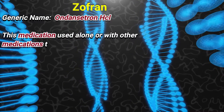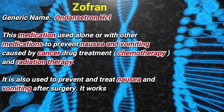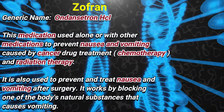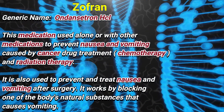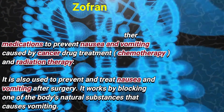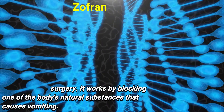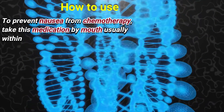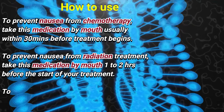This medication is used alone or with other medications to prevent nausea and vomiting caused by cancer drug treatment, chemotherapy, and radiation therapy. It is also used to prevent and treat nausea and vomiting after surgery. It works by blocking one of the body's natural substances that cause vomiting.